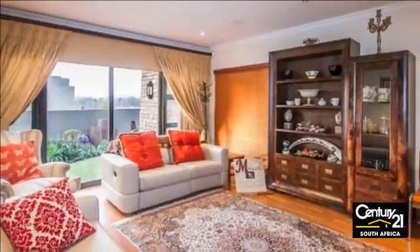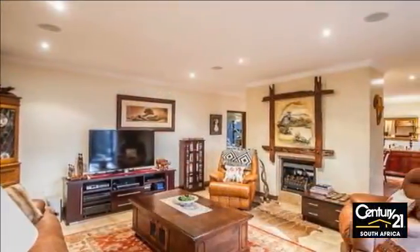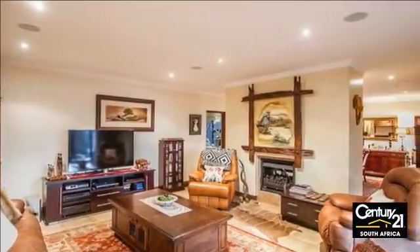Upstairs are four spacious bedrooms, three opening onto a balcony, with three bathrooms and a study nook. Large balcony with views.